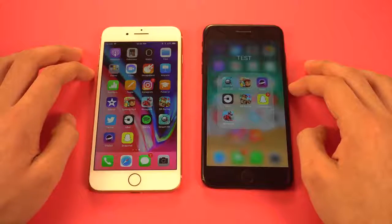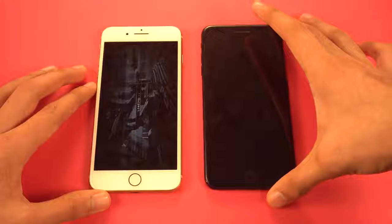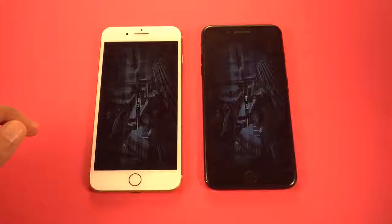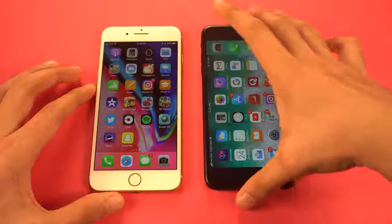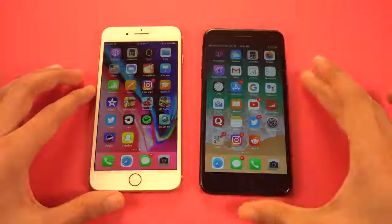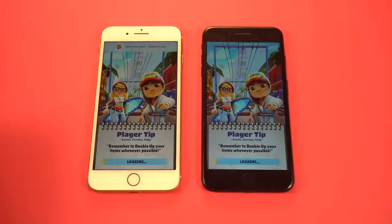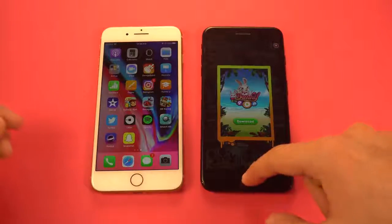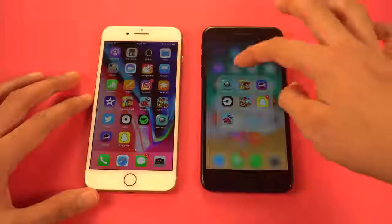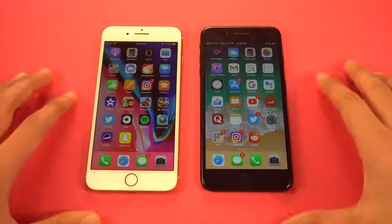Let's test out some games. First off we have Riptide GP — let's see which one is going to be faster. The iPhone 8 Plus is done first, followed by the 7 Plus. So far the iPhone 8 Plus is unbeaten when it comes to games. Let's see if the 7 Plus can pull off the impossible with Subway Surfers — no, the iPhone 8 Plus wins again, managing to be just a tiny bit quicker. I'm trying my best to be as accurate as possible, but you can see the 8 Plus definitely wins there, though the margin was really small.